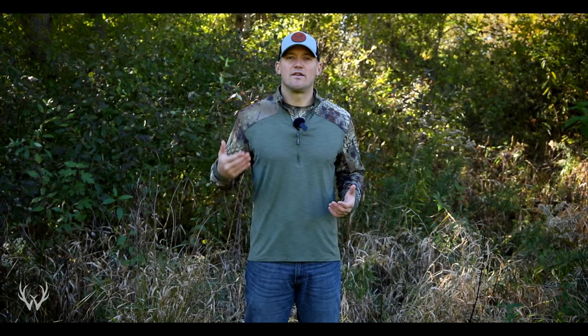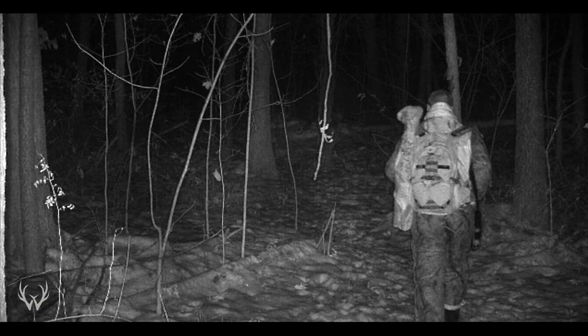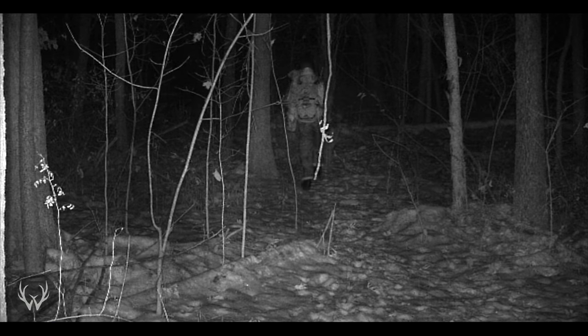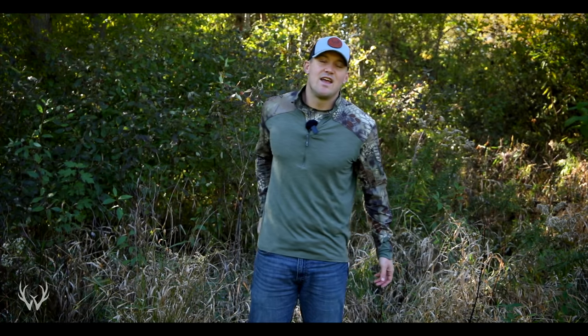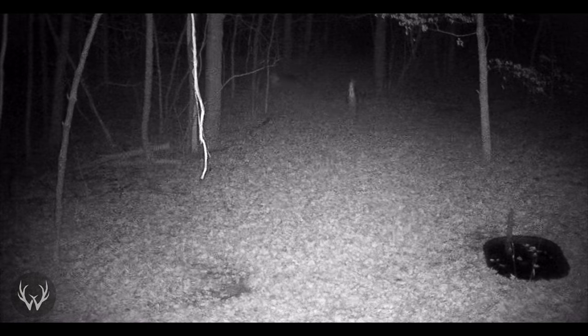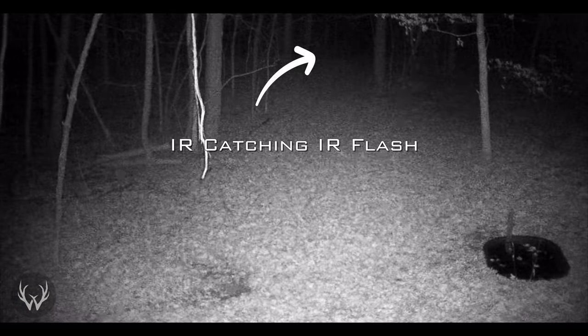That leads us into the next thing — what color flashlight should you be using when accessing in the morning and leaving at night? When you can, try your best to enter and leave the woods without a flashlight. But I know that's not always possible, and there are going to be times where you do need a light to get to or from your stand location. When you do need to use a flashlight, I would recommend using a red flashlight. Deer do not see red nearly as well as they see other colors, so using a red light reduces the chances of a deer seeing you when you're entering in the morning or leaving at night.